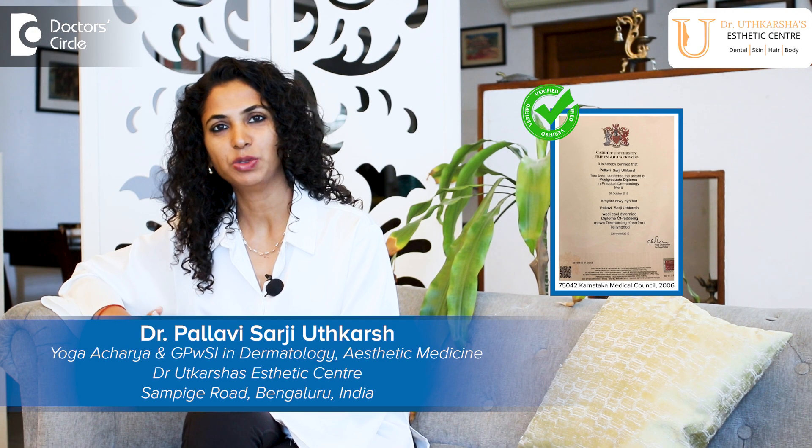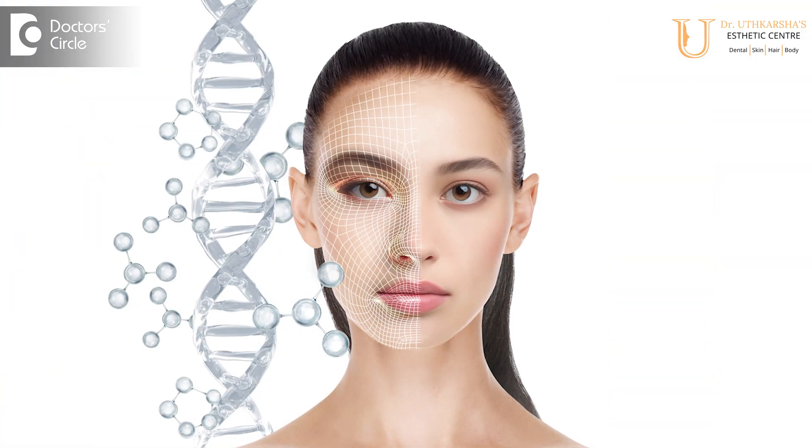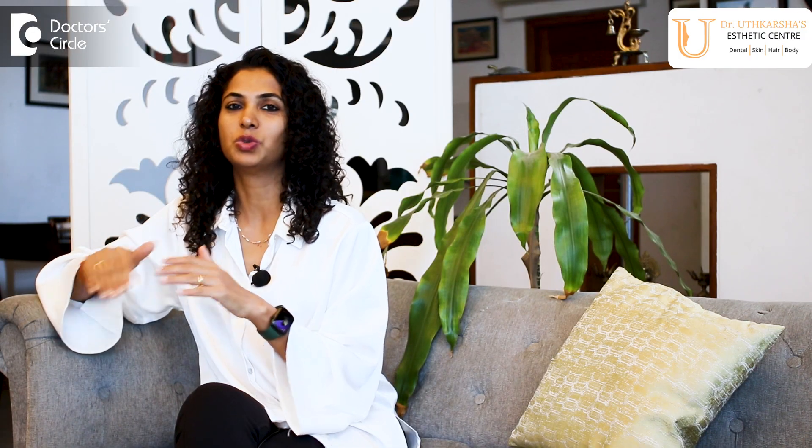Hi, I'm Dr. Pallavi. The glutathione molecule is very much in trend now — everybody talks about it. Glutathione is an antioxidant molecule naturally present in your body. It was originally used in certain medical conditions, not as a skin lightening agent, but skin lightening was accidentally discovered as a side effect, and research in this area has been continuing since.